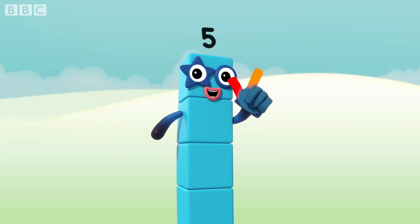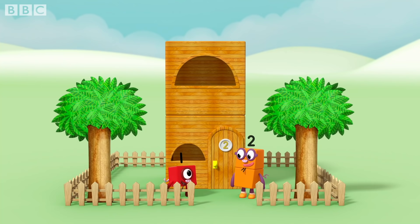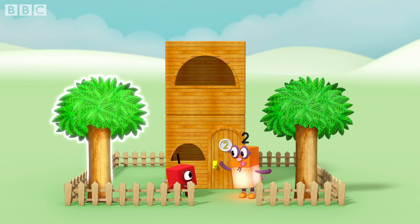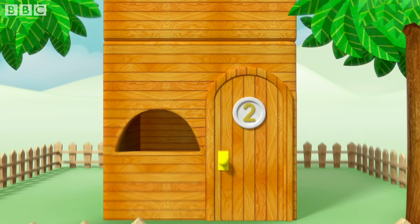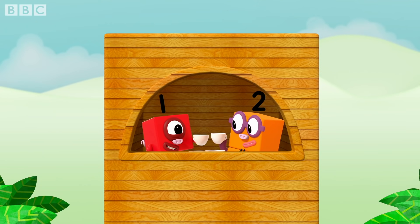Luckily, the second little pig had a house with two rooms. Room for two, me and you. It has one, two, two windows, and one, two, two trees in the garden. And there's a number two on the door. T for two, and two for tea.